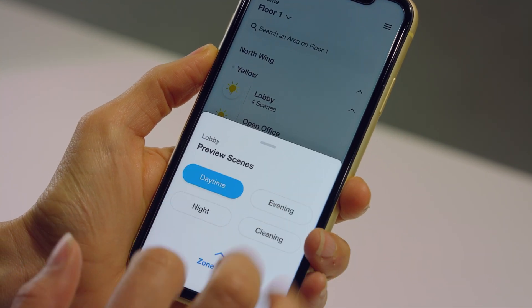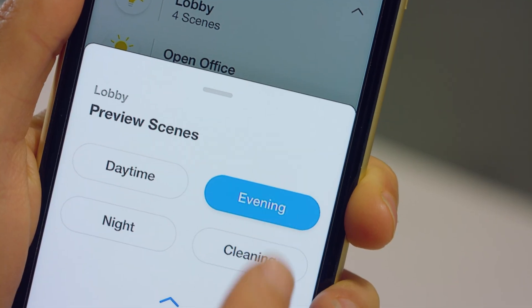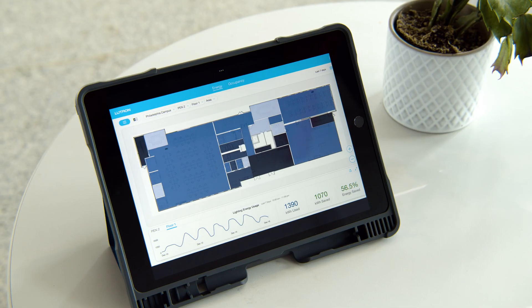Use the complimentary Lutron app, now on iPhone or Android, to control the space and make more localized or personalized changes. And this is just the beginning — with cloud connectivity, the dashboard will gain new features and capabilities with simple and continuous software updates. Experience the smarter, more connected data Athena from Lutron.